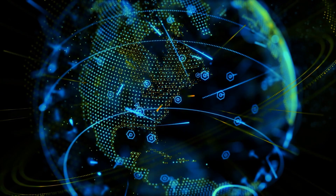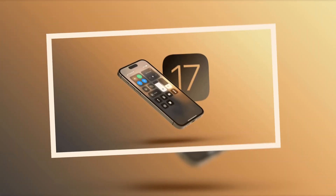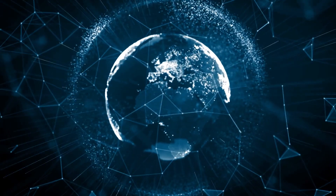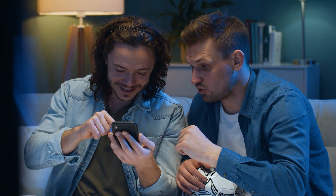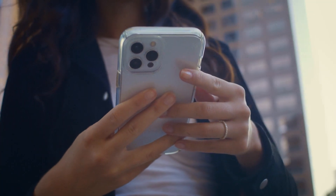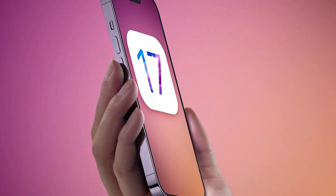Welcome to our vibrant corner of the internet. We are thrilled to have you join us on our channel today, where creativity and exploration take center stage. Get ready to witness a technological revolution that will redefine the way you experience your digital world. Welcome to the grand unveiling of the most anticipated software update of the year: iOS 17. Without wasting any more time, let's jump right into the video.